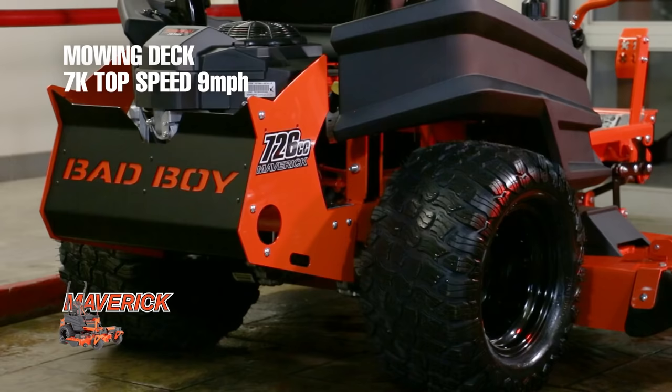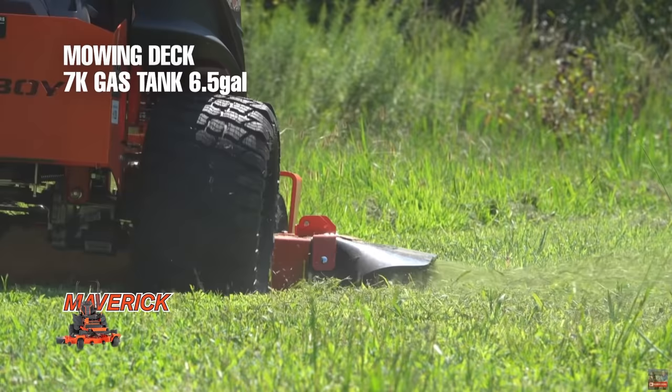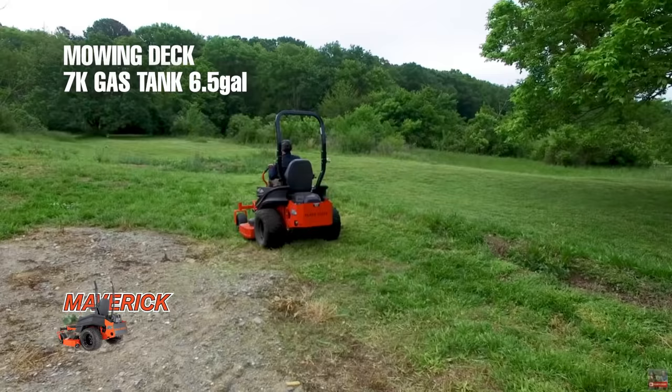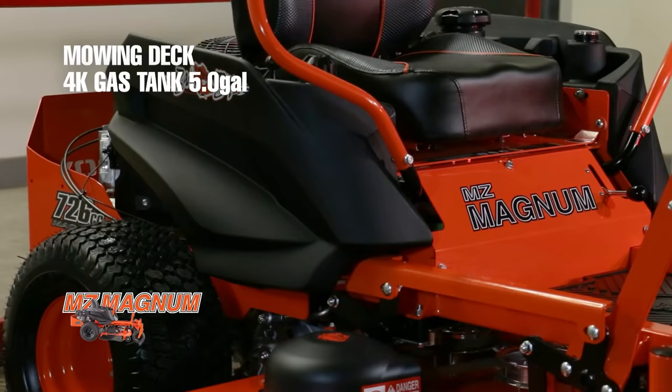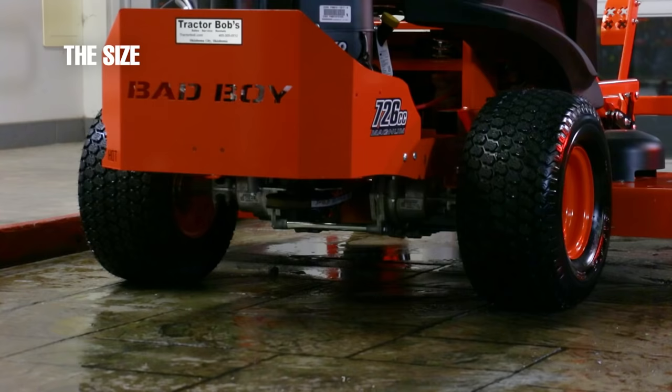The four thousand dollar mower has a top ground speed of six miles per hour, while the seven thousand dollar mower has a top ground speed of nine miles per hour. Not only will you be able to cut faster on the 7K mower, but you'll also be able to cut for longer because it has a 6.5-gallon fuel tank versus the five-gallon fuel tank on the four thousand dollar mower.